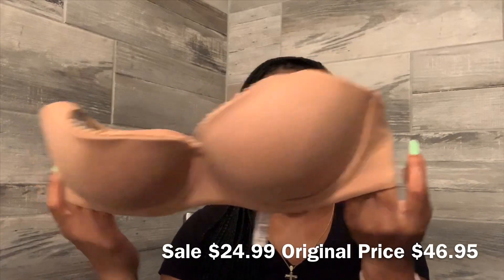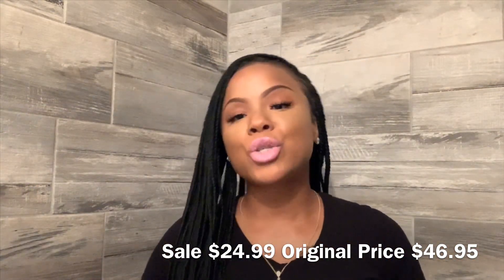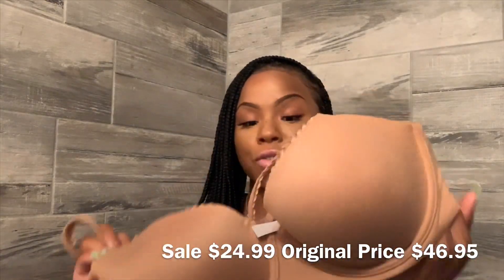This bra is from one of my favorite collections — the Body by Victoria collection. It's the Body by Victoria demi, which means there's no padding in here. It is lined, but there's no padding, no push-up, nothing. And this bra was on sale for $24.99.